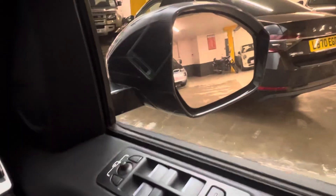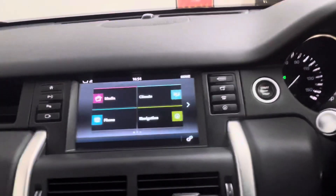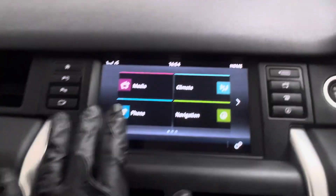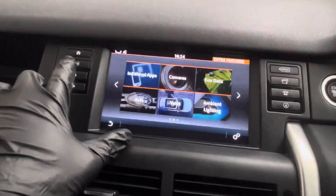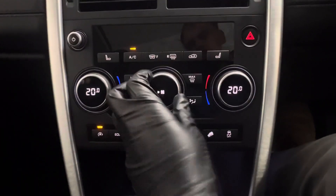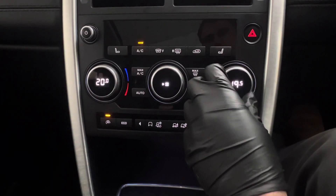Over here you have all the window switches, the child lock, and your wing mirrors. Over to the centre is your main media screen — that's all touchscreen, and you have some shortcuts around it. Underneath you have your climate control functions and the heated seats for both sides.